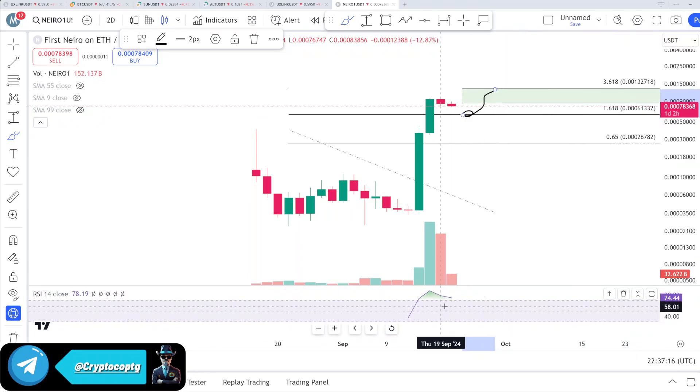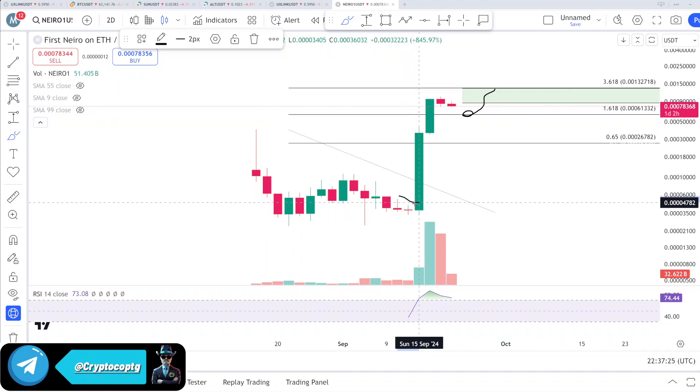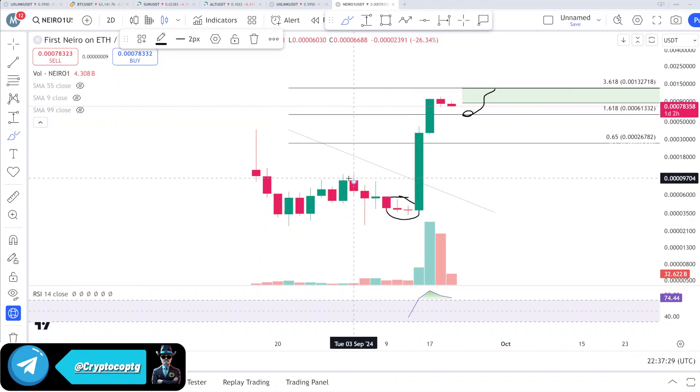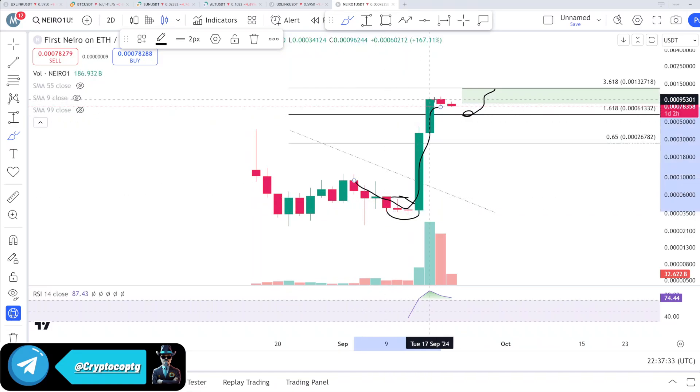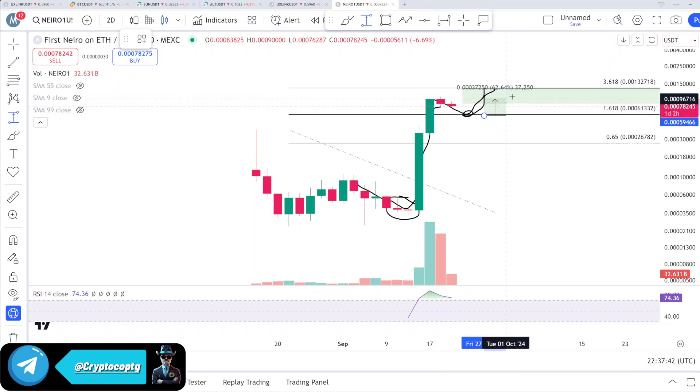The RSI is fully overbought but the coin is still bullish — it is not over, it is just a cooldown. Like last time, we saw two candles slowly going down followed by a big up. I'm expecting a similar pattern: slowly down and then a big up toward the 13.7 area.